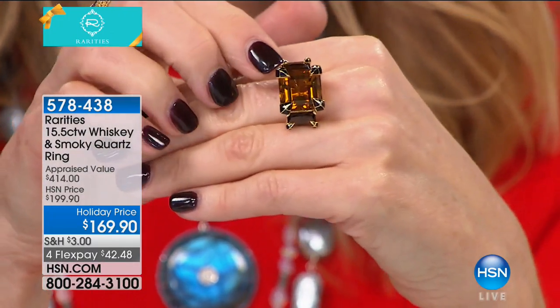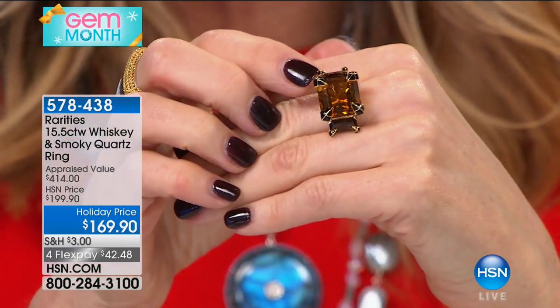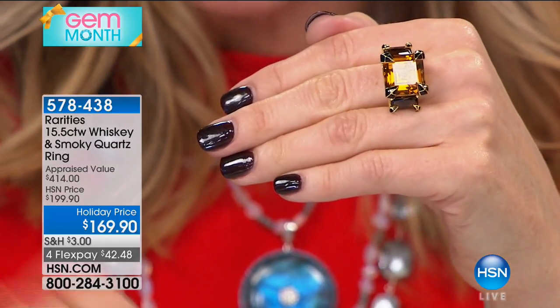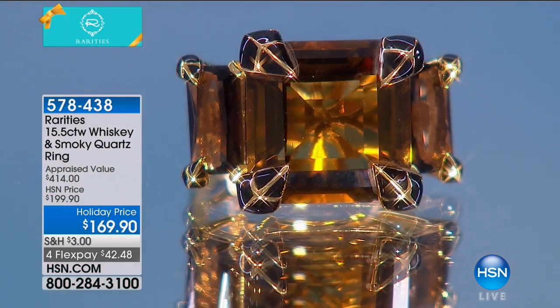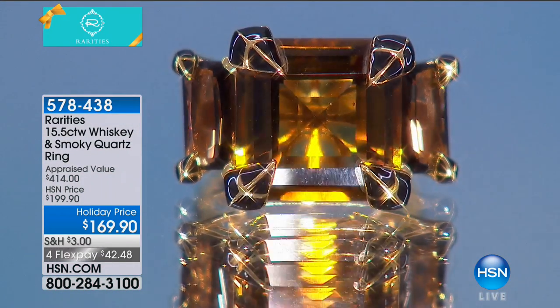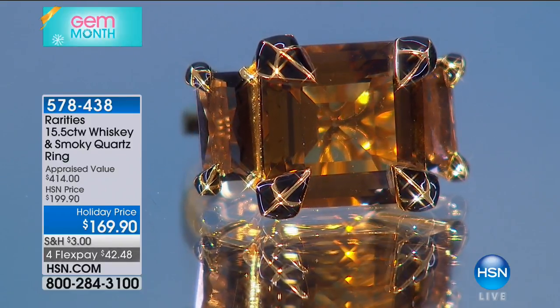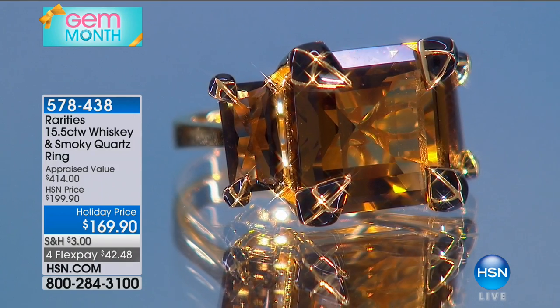All of the prongs here are black enamel prongs. During the Art Nouveau period, all of the jewelry was inspired by natural elements — by plants, by leaves. So this is a leaf design. It's an Art Nouveau design, but it's an Art Nouveau design wrapped around an Art Deco ring.